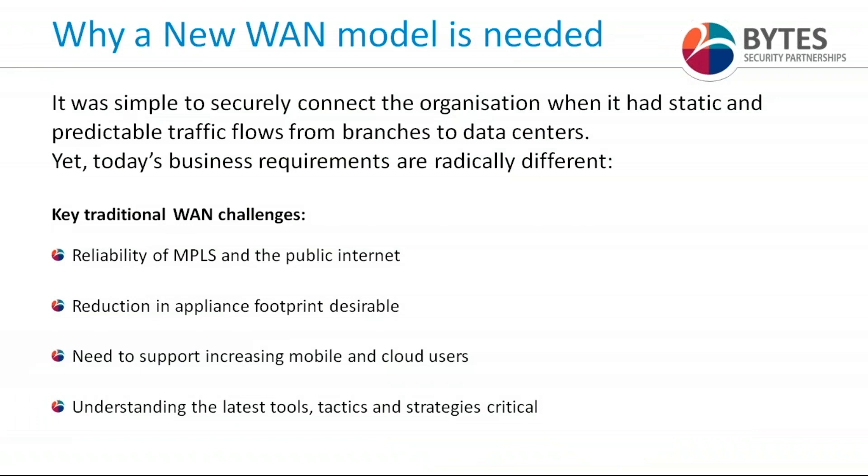So why are we talking to businesses about a new WAN — why are we speaking about secure SD-WAN? The crux of it is that it was simpler to securely connect your organization to the resources it needed when you had predictable traffic flows from branches to data centers. However, the whole technology model has completely changed: cloud, mobility, increased breaches — the market and the networks are becoming increasingly complex and difficult to manage traffic, and difficult to ensure both security and ease of administration for users.